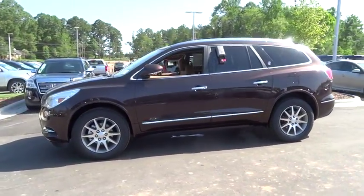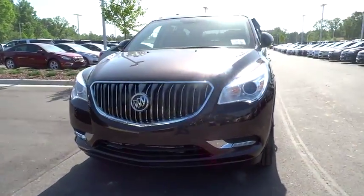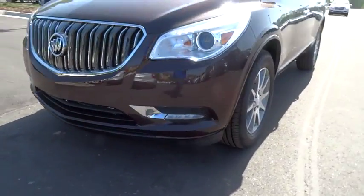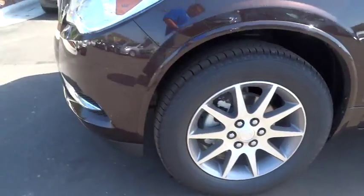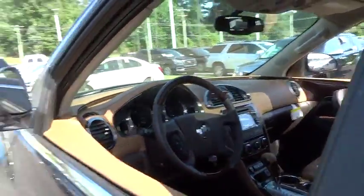Power liftgate, power passenger seat, remote engine start, third row seat, navigation system, keyless entry, backup camera, leather wrapped steering wheel, driver airbag, power steering, driver lumbar, adjustable steering wheel, aluminum wheels.